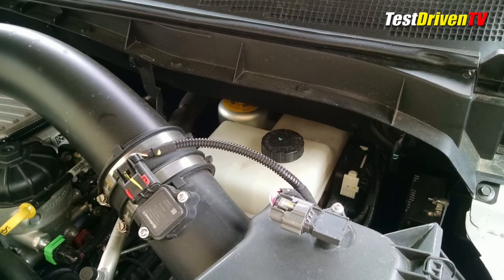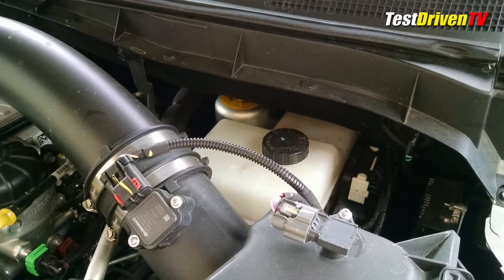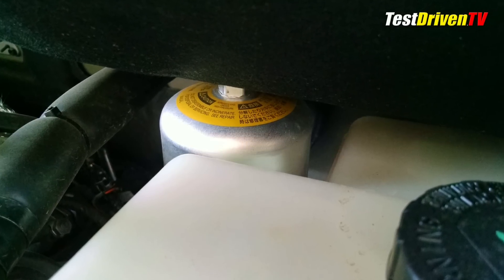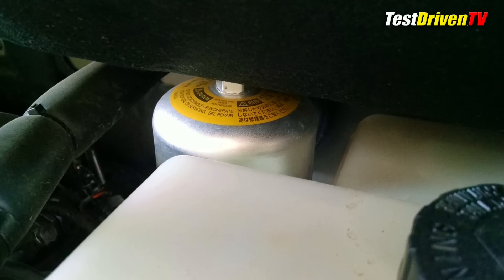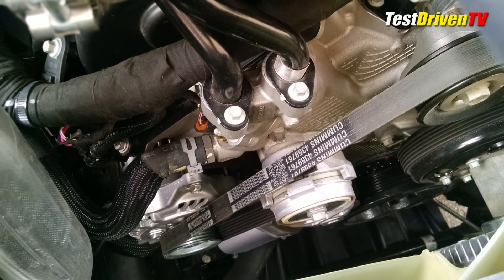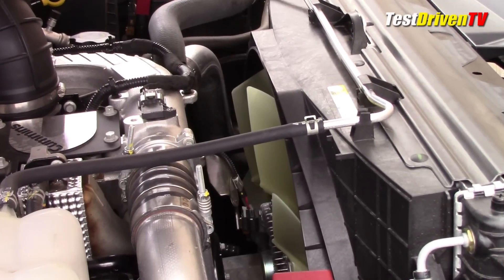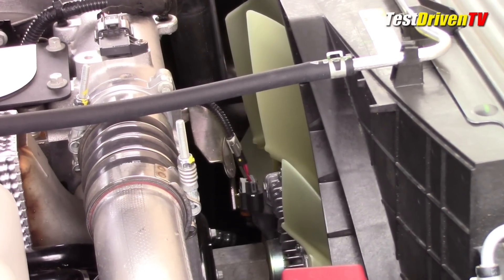The brake fluid reservoir is up where you'd expect it, high on the driver's side firewall. Of note, the ABS system here uses a high-pressure nitrogen canister for additional pressure demands during its duty cycles, and like most diesels, vacuum is provided by an engine-driven pump. The accessory drive is a single belt design driving the water pump, alternator, AC compressor, and the power steering pump. The Titan XD also uses an engine-driven cooling fan managed by a clutch instead of an electric fan — it makes very little noise, I've noticed.